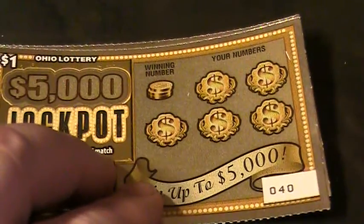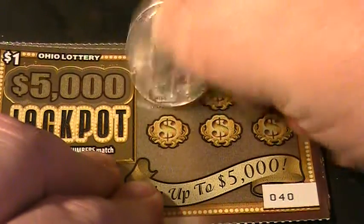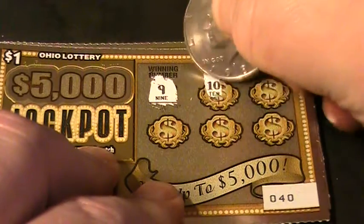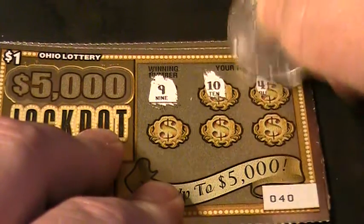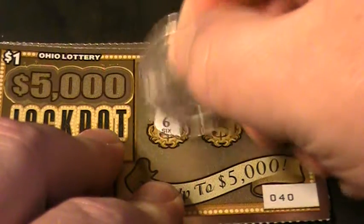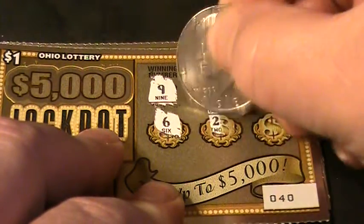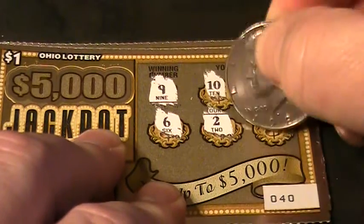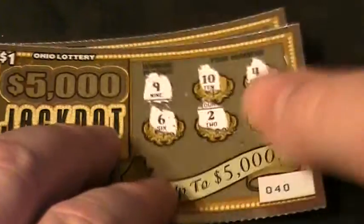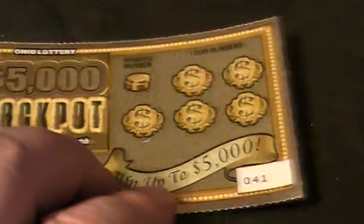Let's see what the winning number is on ticket number 40. It's a number nine. Got a ten, a four, a six, a two, and a twelve. And this one is an Ohio Lottery loser. You're out of here, Ohio Lottery loser.